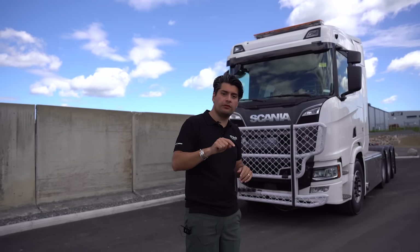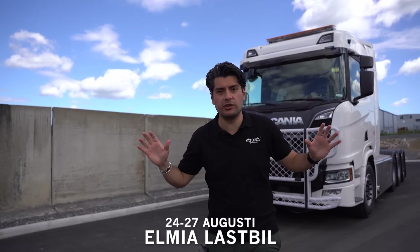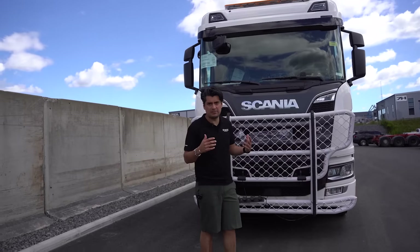If you want to see the final result, follow the episodes here on YouTube, but don't forget to come and visit us at Elmia Fair the last weekend of August — then you will see the actual vehicle in our booth. Wow, this bull bar is massive!